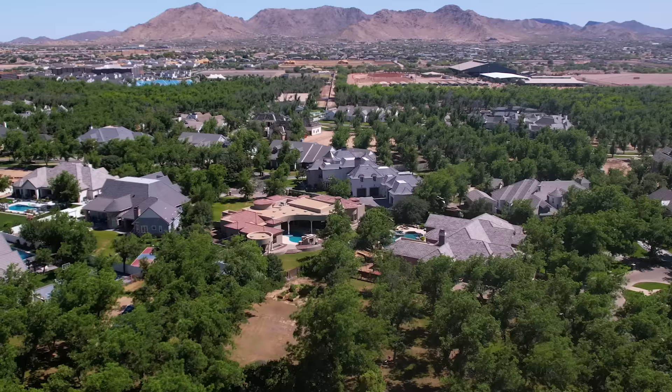Welcome to the home of the day. I'm Shannon Gillette with the Gillette Group Outlaunch Real Estate, and today I'd like to introduce you to one of the most exclusive neighborhoods in Arizona.